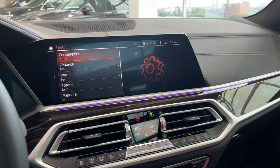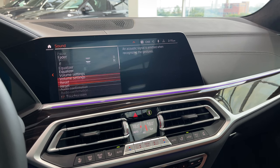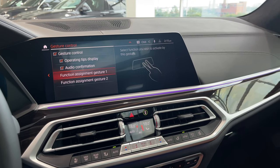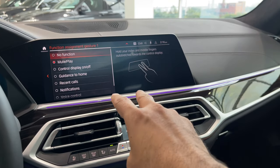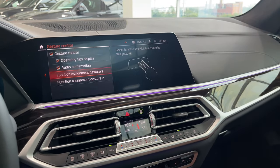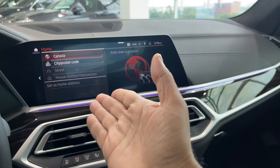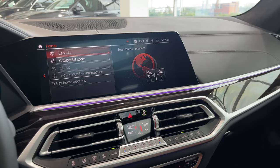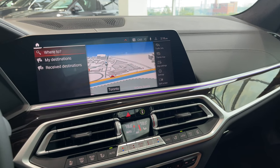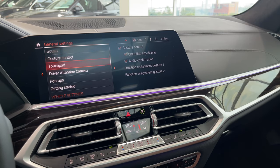Units are set for Canada — if you live in the US you can change to miles. Under Sound, adjust your bass, treble, surround, and all that. Gesture controls: the gesture I did for mute — you can reassign what it does. Function assignment two: this three-finger gesture, if you do that, it will take you home if you have your home address programmed. Anytime you're lost, just do that and it will take you home.